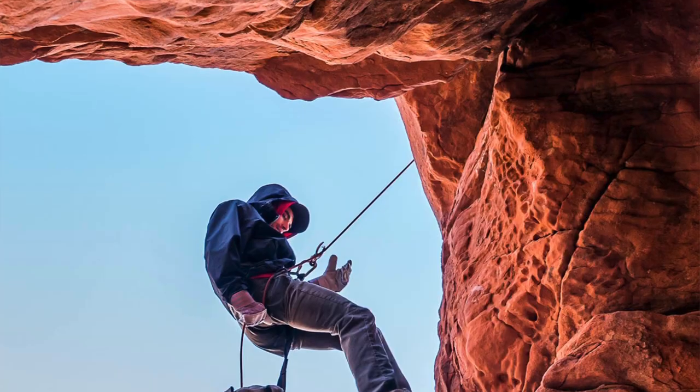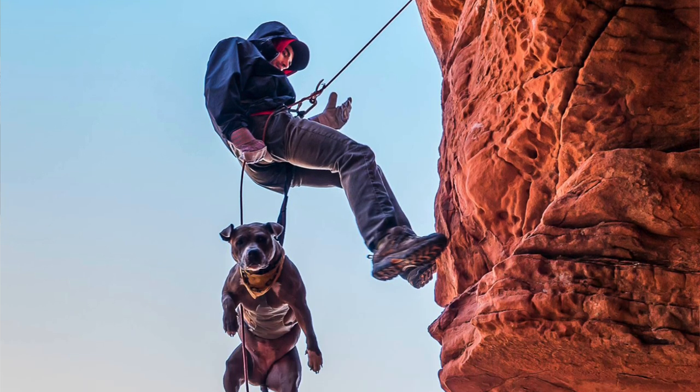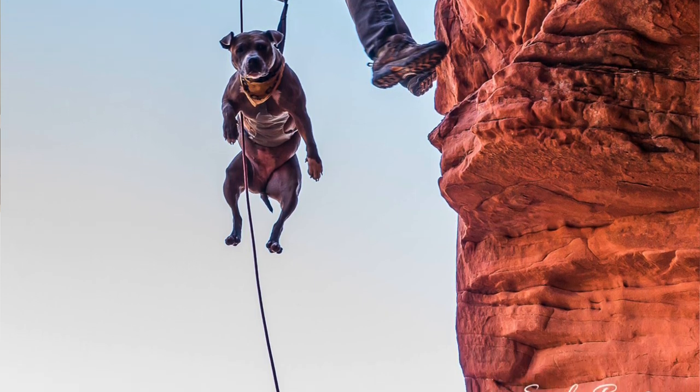Today we're at the Art of Races and I have with me here today two very special guests. This is my friend Blaine and his dog Penny. She is an adventurous pit bull who you might have seen out in Red Rock or maybe in Utah doing some hiking, canyoneering, rappelling.